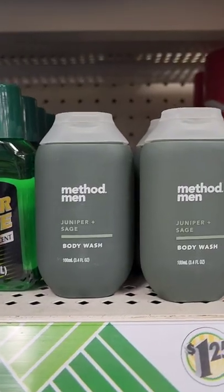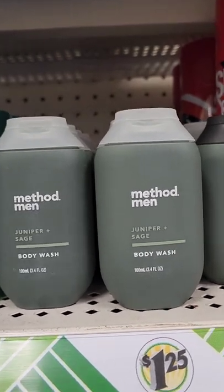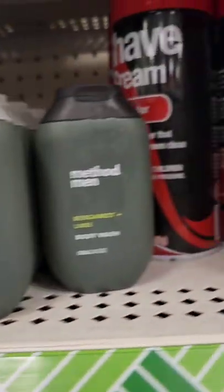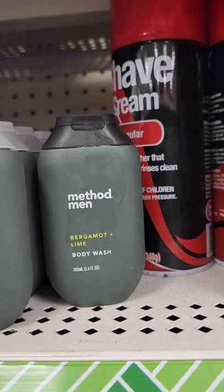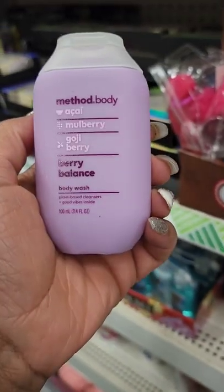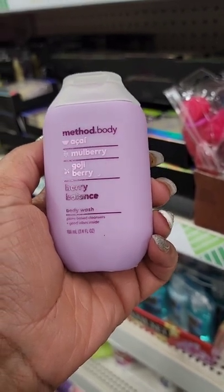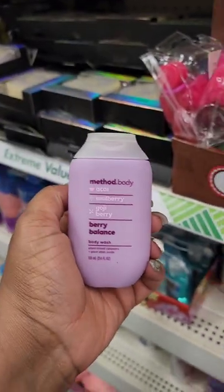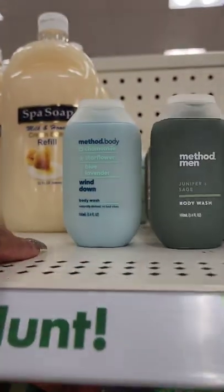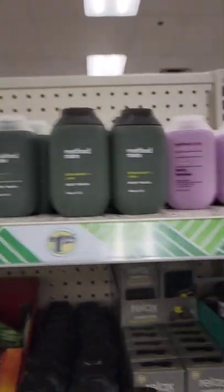First time seeing this — I didn't even know Dollar Tree had Method body wash for men. This location has Juniper and Sage, Bergamot and Lime, Acai Mulberry Goji Berry Berry Berry Balance body wash, and also the Wind Down one that I found at another location. So here they all are.